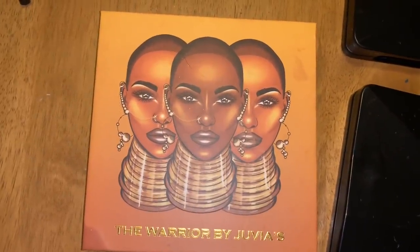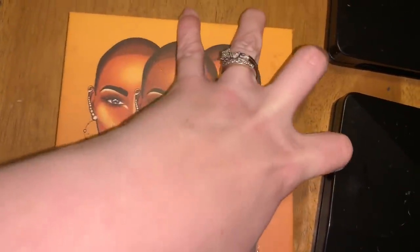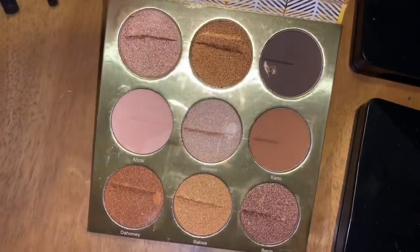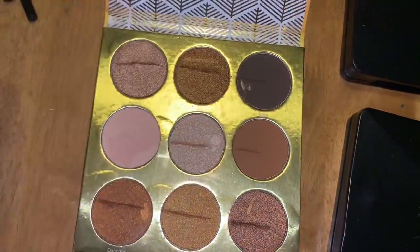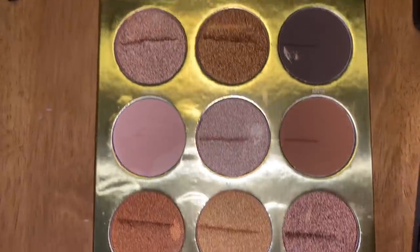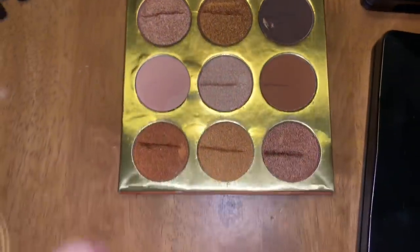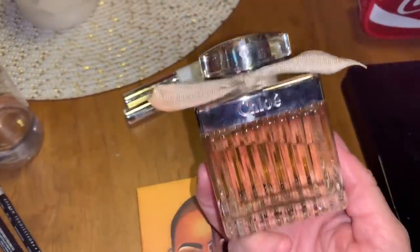I was able to save the Juvia's Place Warrior Palette — you can see they ran a brush or something straight across all the pans, but it's still in really good condition and it's a beautiful palette.